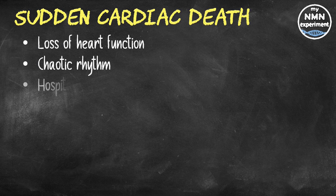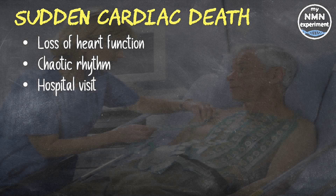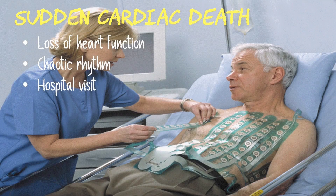Usually, identifying people at risk of sudden cardiac death requires a hospital visit and specific tests. The new algorithm could, in future, enable everyday wearable technology to detect potentially deadly changes in the wearer's heart rhythm long before the need for a hospital visit.